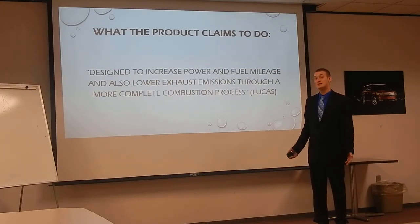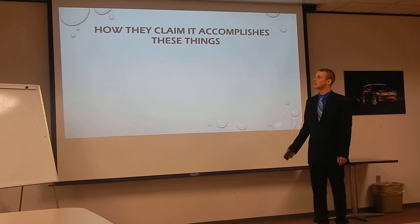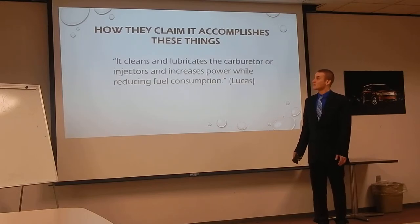Here's what the product claims it does, taken straight from Lucas's Fuel Injector Cleaner Additive website. They claim it's designed to increase power and fuel mileage and also lower exhaust emissions through a more complete combustion process. They claim it gives your fuel system what it really needs — a blend of super slick oils and additives with a high detergent action that allows the engine to operate at maximum efficiency. Furthermore, they claim it cleans and lubricates the carburetor or injectors and increases power while reducing fuel consumption.